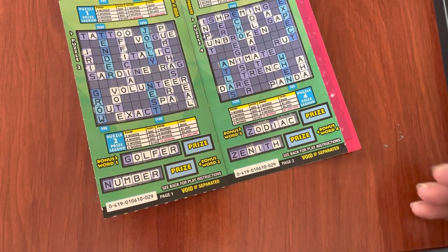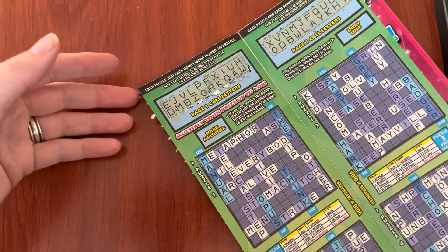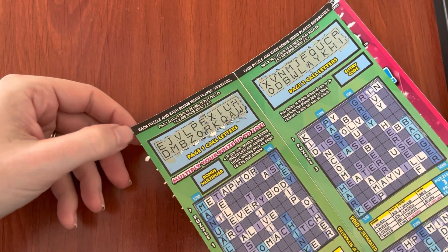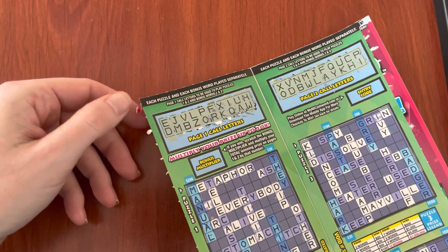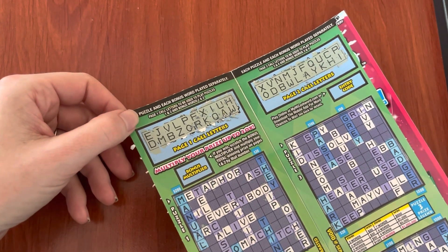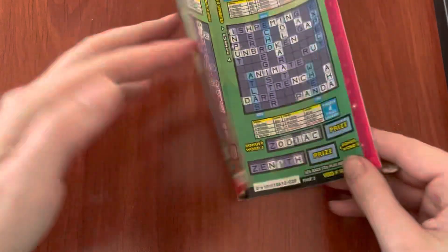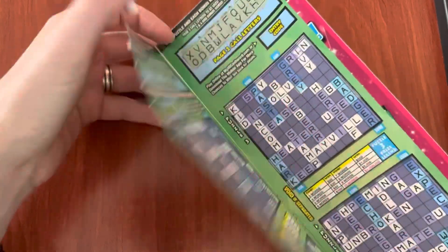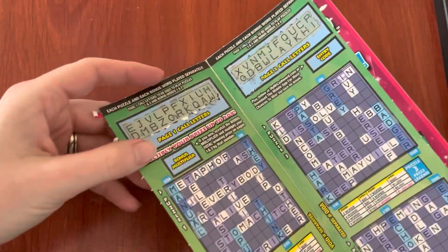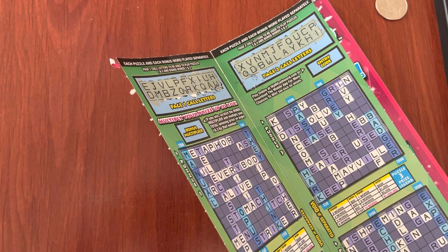It does have the second chance feature — like almost all of the Cash Words, I think you have to get the $5 Cash Word or higher. You log into your Michigan Lottery account and you can play the second chance game to win either prizes for tickets or there's a drawing for like $100 in instant tickets, which is really awesome. Cash Word Times 20 is really fun if you like cash words — lots of stuff to play. Thanks everyone for watching, I'll see you later.